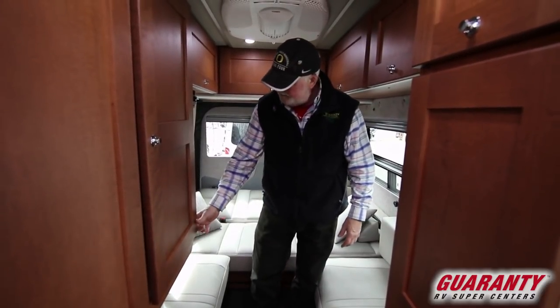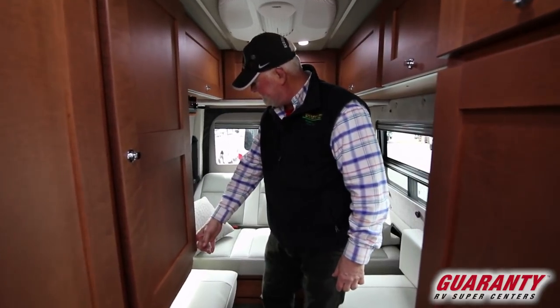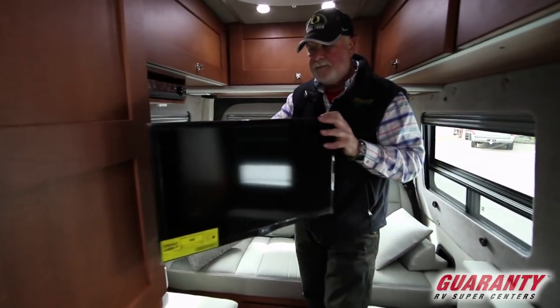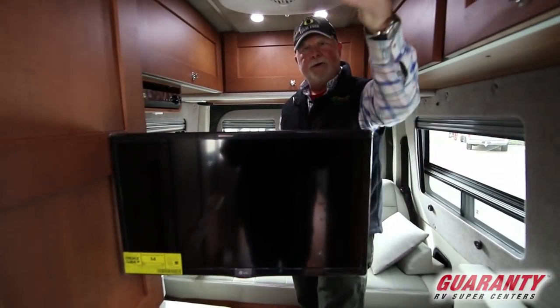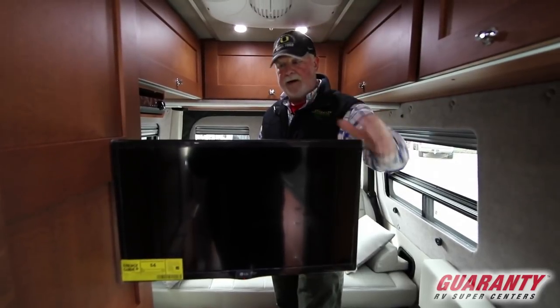Let's raise it back up. Got shoulder restraints in the back. With a turn of a knob the TV comes out, faces forward, you can turn your seats around, leave this as a bed — have that as your living room dining room.